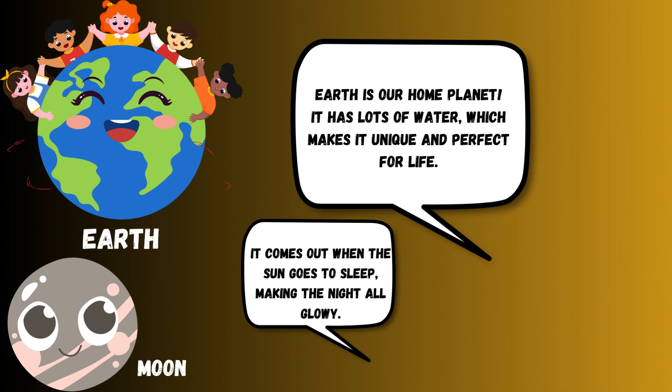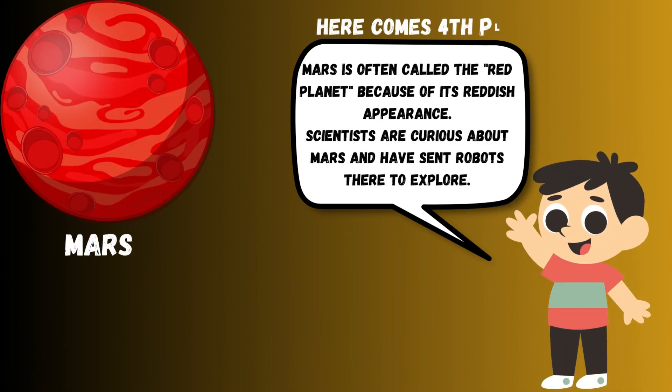Mars is often called the red planet because of its reddish appearance. Scientists are curious about Mars and have sent robots there to explore.